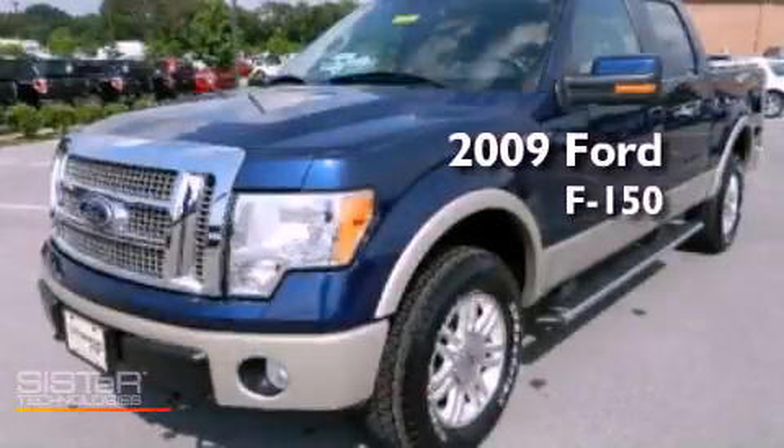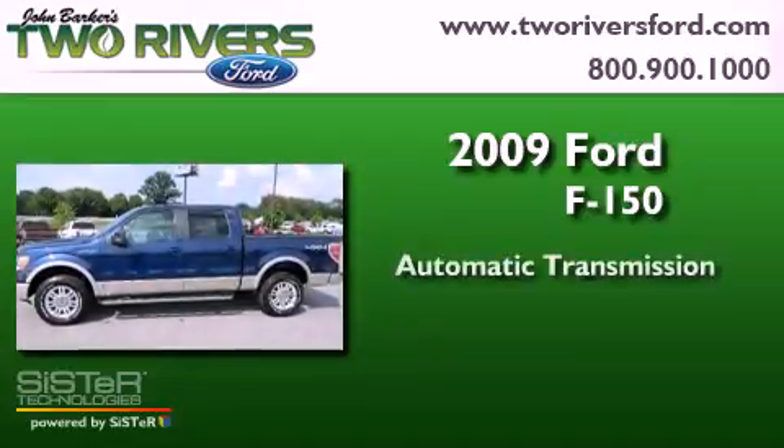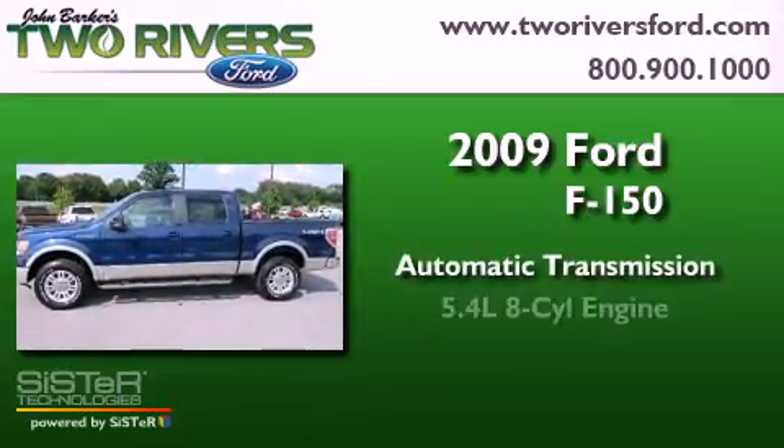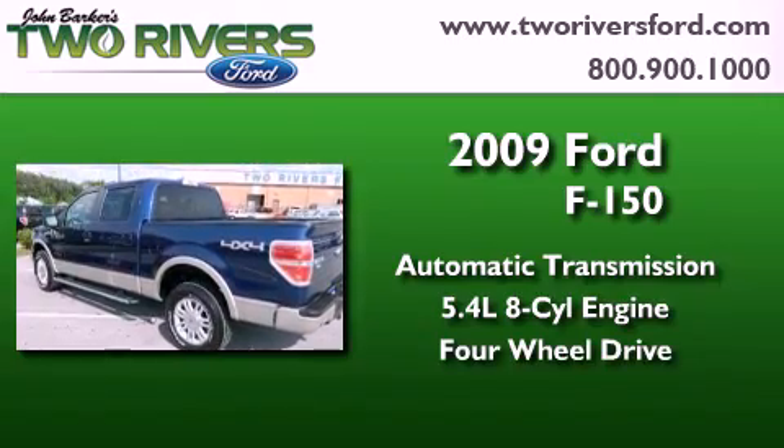This is a 2009 Ford F-150. This truck has an automatic transmission, a 5.4 liter V8, and the added safety and control of four-wheel drive.